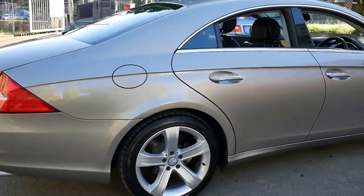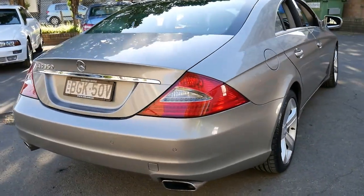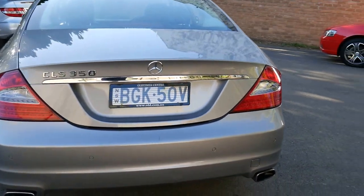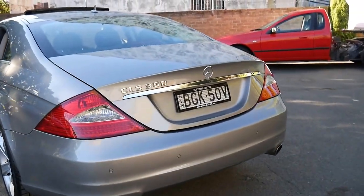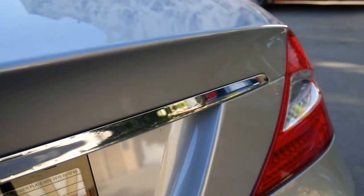It's got Continental tyres all around and front and rear parking sensors. Every single book which came with the car new is still in the car. It's got two remote keys to it and is very impressive.